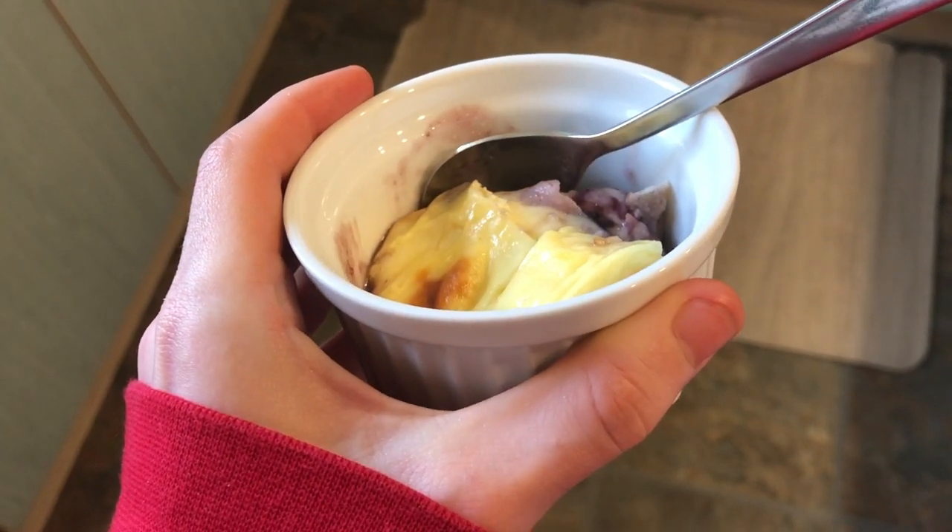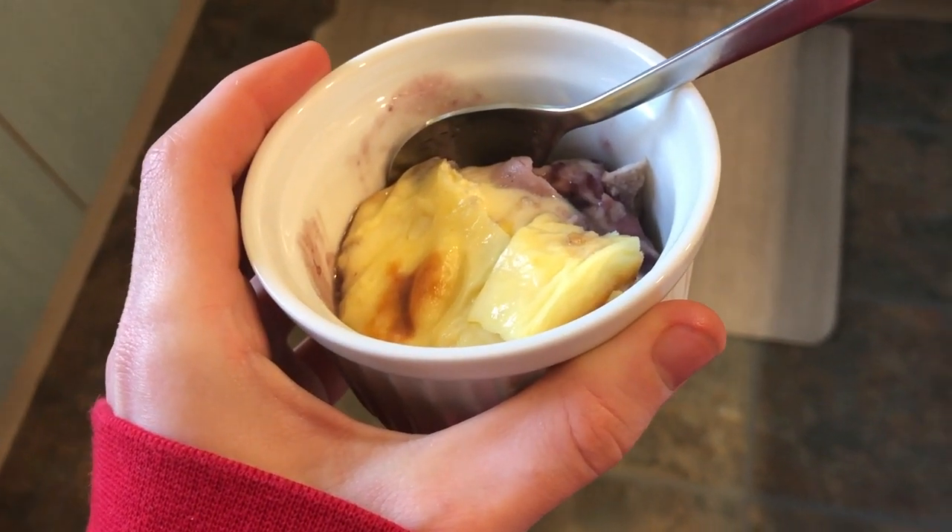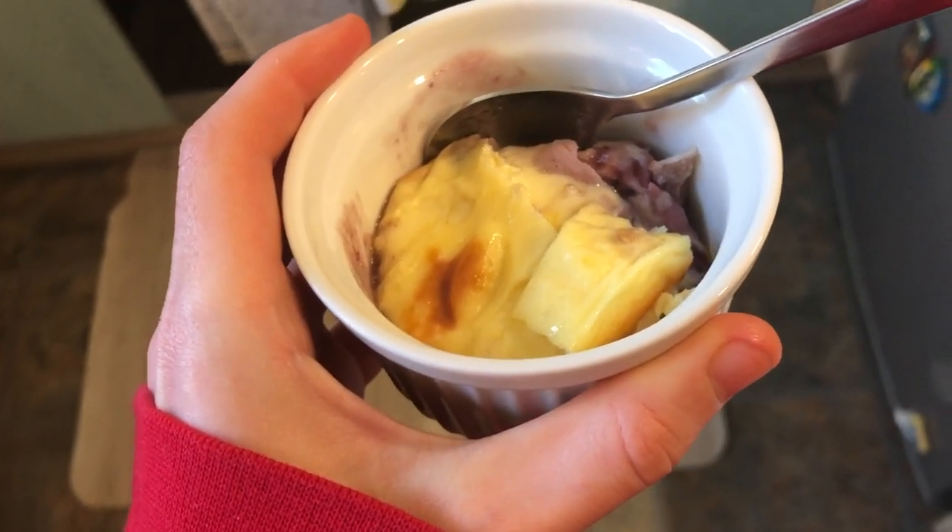Let's have a look at exactly what I ate for Christmas 2020, right from breakfast all the way through to snacks after dessert. For breakfast at about 10 o'clock in the morning, I had a portion of monte cristo casserole — this recipe is on the channel. It's basically like an eggy, creamy, cheesy, hammy bake with a slight sweetness.